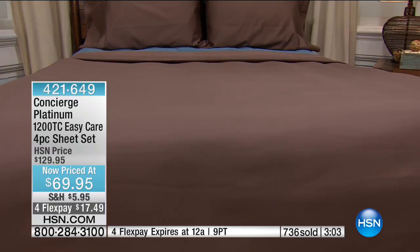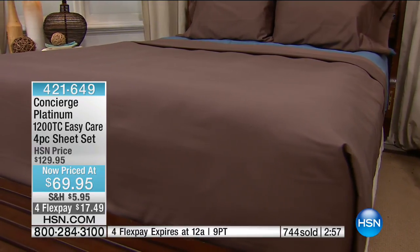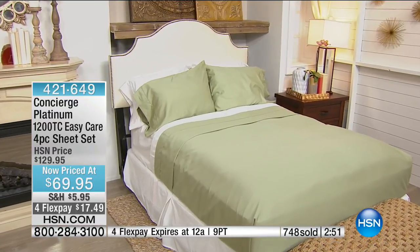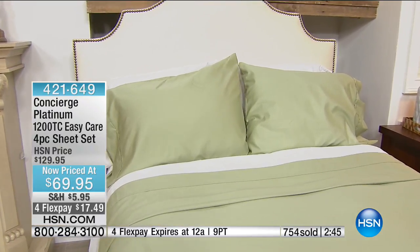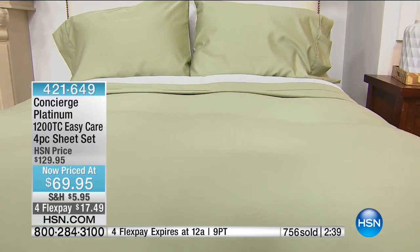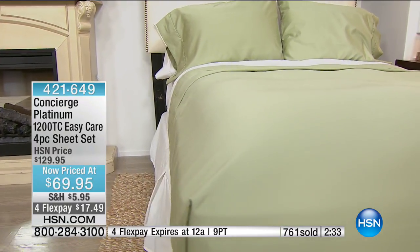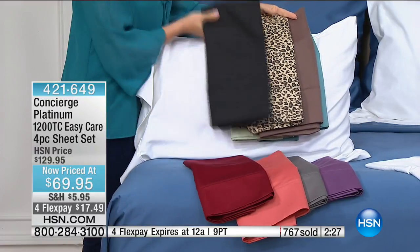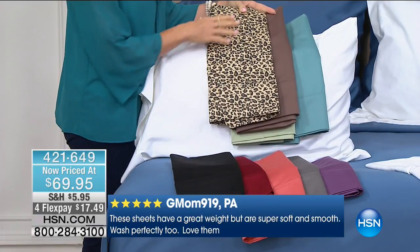You can mix and match colors with extra pillowcases — most of us have more than two pillows on the bed. Check hsn.com for individual pillowcases. Almost a thousand spoken for on the coral and taupe. Three minutes remaining. The quality is what it's really about — this is going to be your luxury set. You'll feel like you're in a high-end hotel bed.